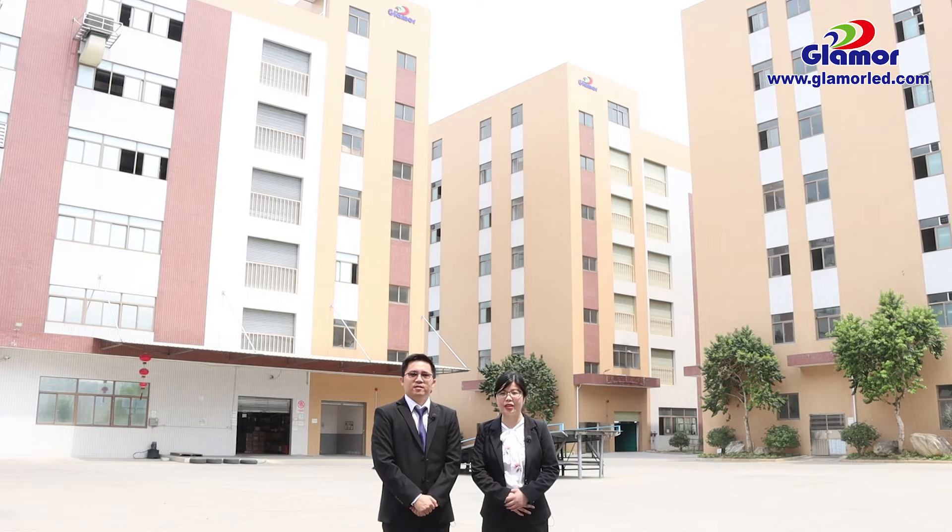Every production line and every production workshop will be checked and tested by our QA and QC team.